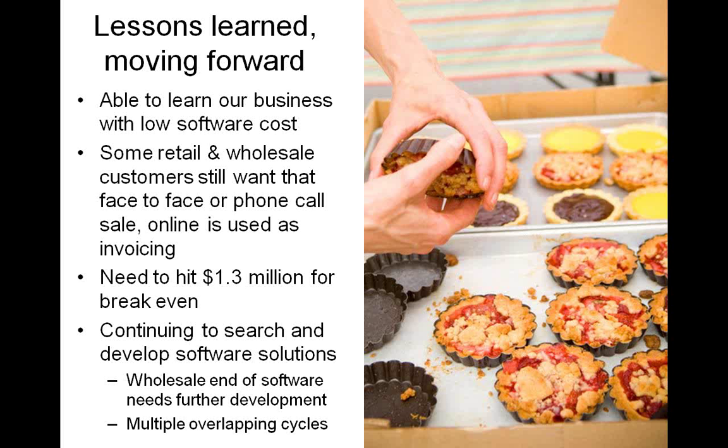Some retail and wholesale customers still want face-to-face interaction — either with the farmer or with them as an order venue — so in that case they use the online software as their invoicing system. They recently hired a developer to research online models for food hub distribution that are functional and useful in the United States. They'd love to talk to anyone interested in helping develop a model with greater capacity for wholesale and software that handles multiple overlapping cycles — delivering wholesale maybe three days a week and retail one or two days, while farmers easily manage inventory and sales.